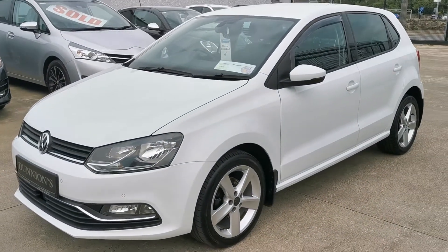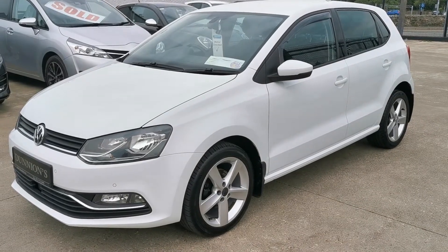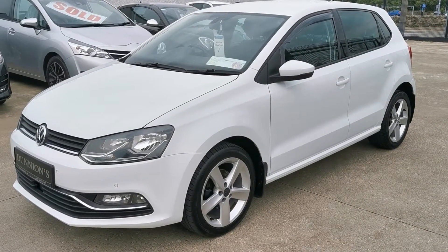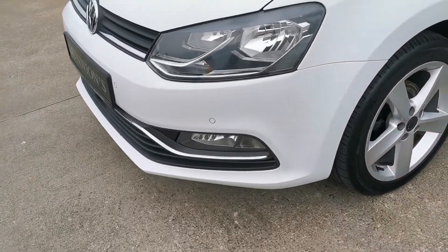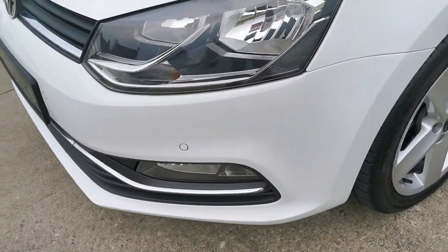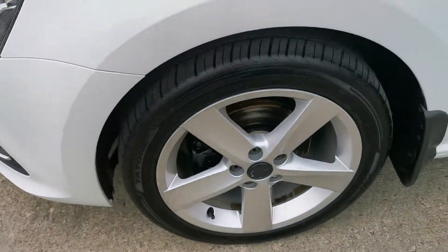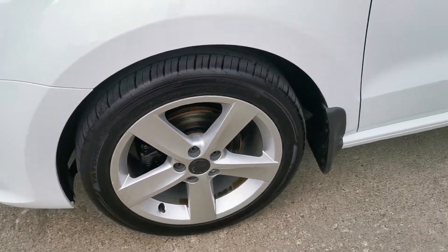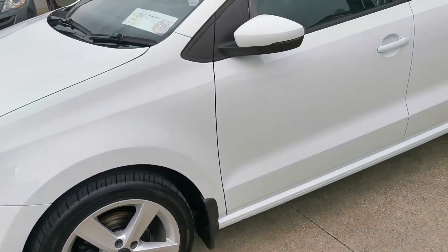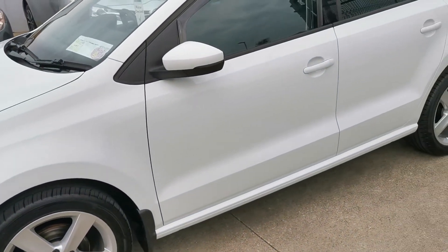High-spec SE model including parking sensors front and rear, front fog lights, 16-inch alloy wheels. Road tax is 180 per year.